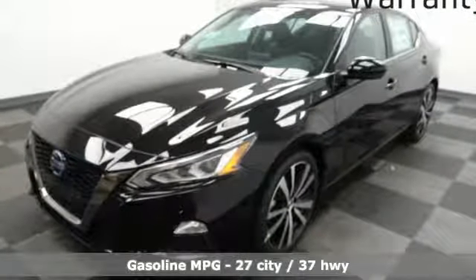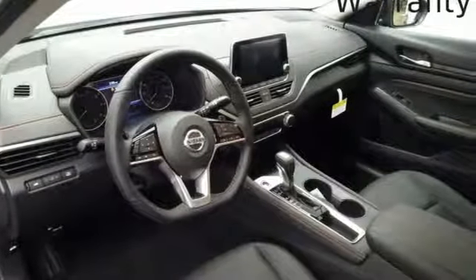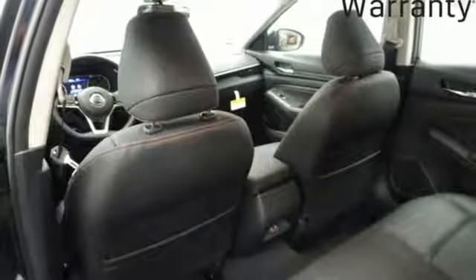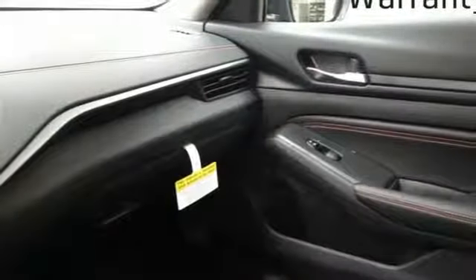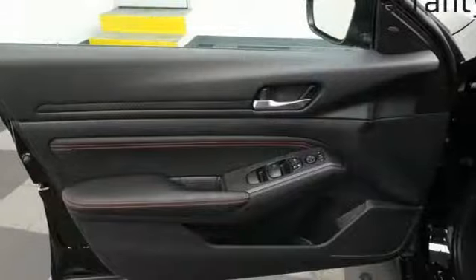Streaming audio. Doors and push-button start proximity key. Front heated sports seats. Rear parking sensors. Remote engine start. Manual tilting steering column. Inline four-cylinder engine. Express open and closed sliding and tilting sunroof. Sport suspension. And power heated mirrors.